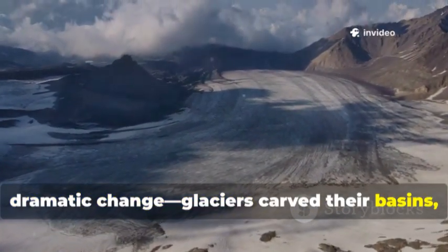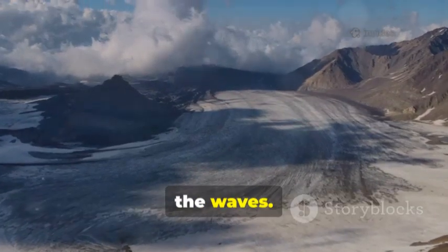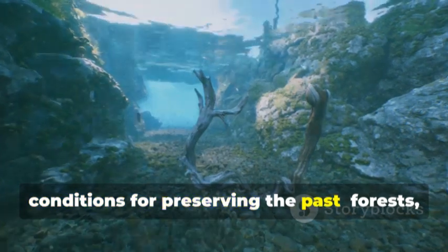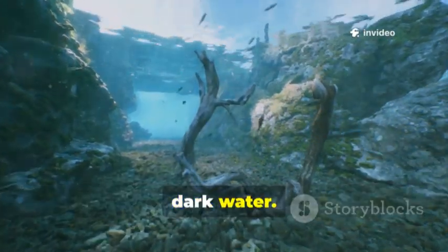Glaciers carved their basins, water levels rose and fell, and entire landscapes vanished beneath the waves. This dynamic history created perfect conditions for preserving the past — forests, settlements and geological formations locked away in cold, dark water.